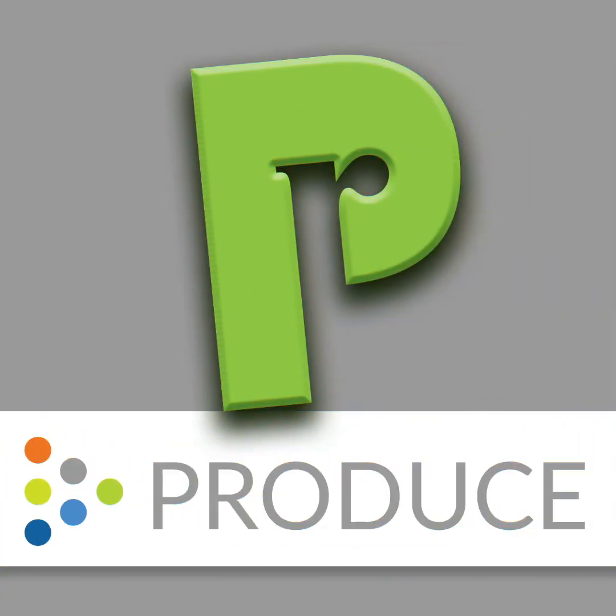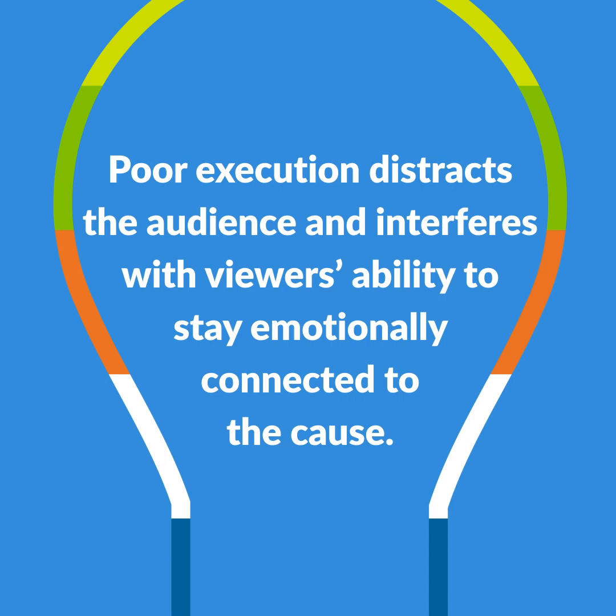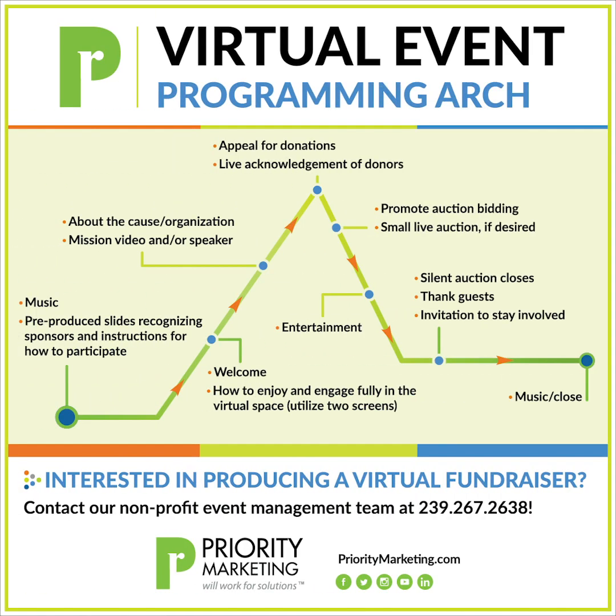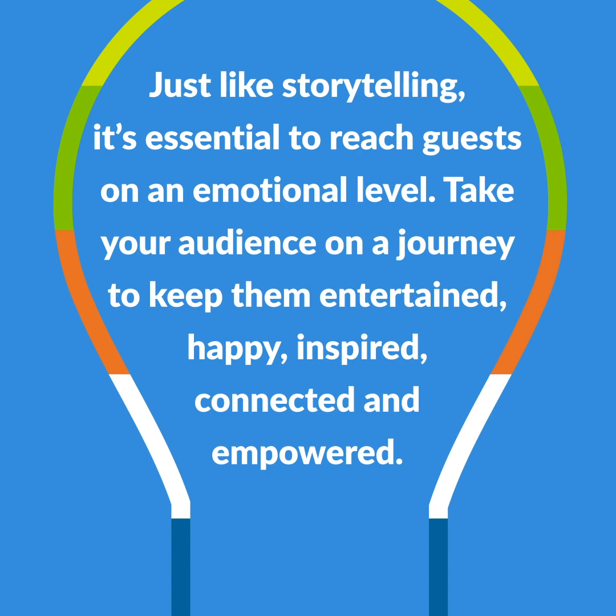Finally, it's time to Produce your virtual event. Virtual events should be planned and produced with the same standard of excellence as live events. Poor execution distracts the audience and interferes with viewers' ability to stay emotionally connected to the cause. Generally, virtual events should run about 45 minutes to one hour and should follow a story arc with a specific programming flow. Just like storytelling, it's essential to reach your guests on an emotional level. Take your audience on a journey to keep them entertained, happy, inspired, connected, and empowered.